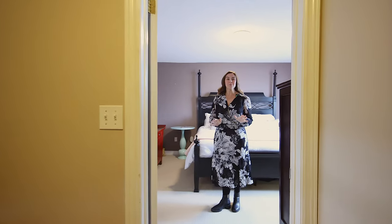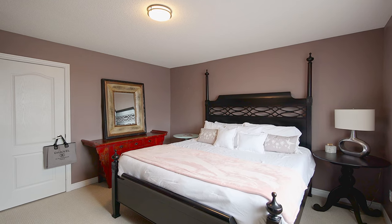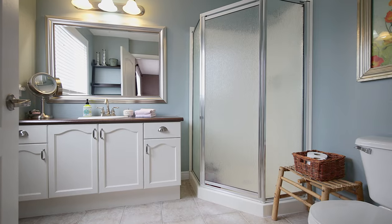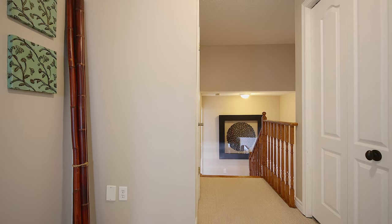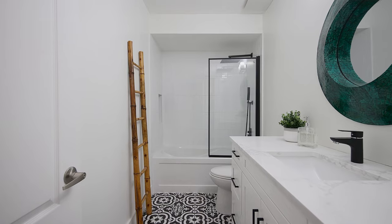One thing I love about this layout is that the primary bedroom gets its own custom en-suite, walk-in closet, and own level of living. As you transition up, you'll find two additional bedrooms and a beautifully redone full bath and your laundry suite.